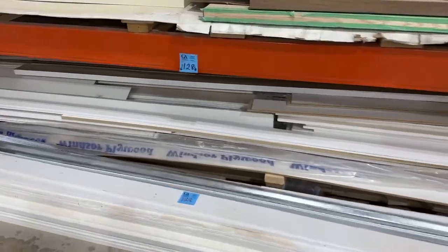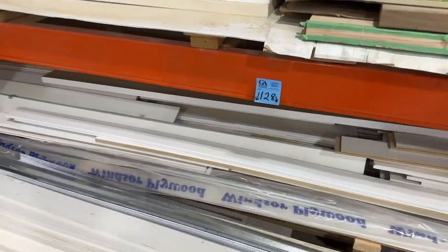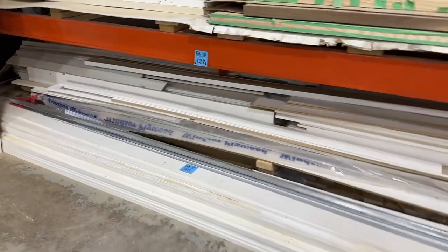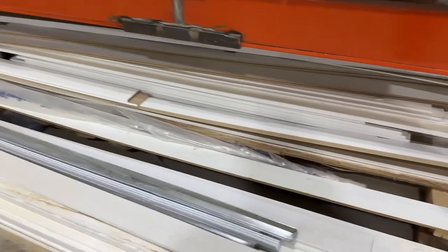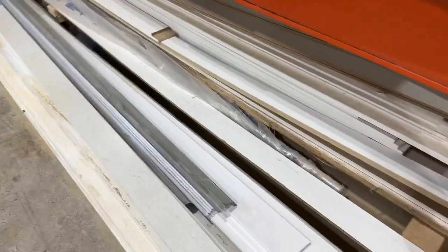Hey, this is Kelly from Grasswood Auctions. I'm at lot 128 at our home builder construction auction that's closing. Lot 128 includes all of the white primed cladding, baseboard, crown molding, and window and door trim.